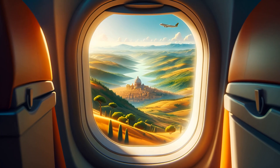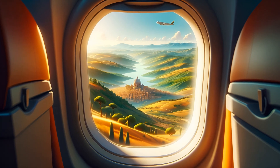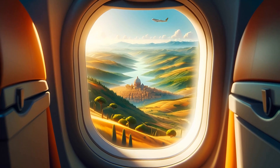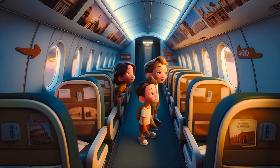As we soar towards Rome, let's go back in time in our imaginations. Imagine the mysteries and wonders we'll discover in this historic city. Get your explorer hats on, we're almost there.